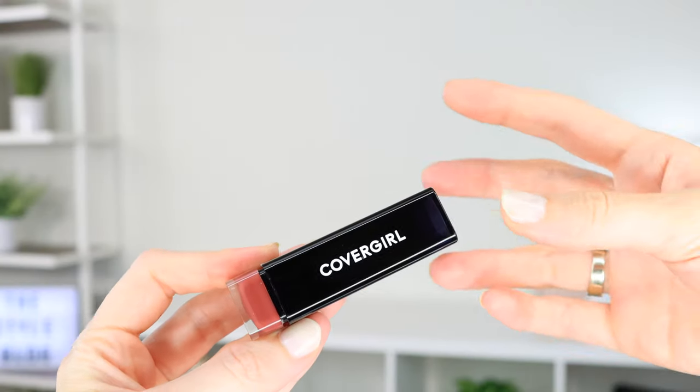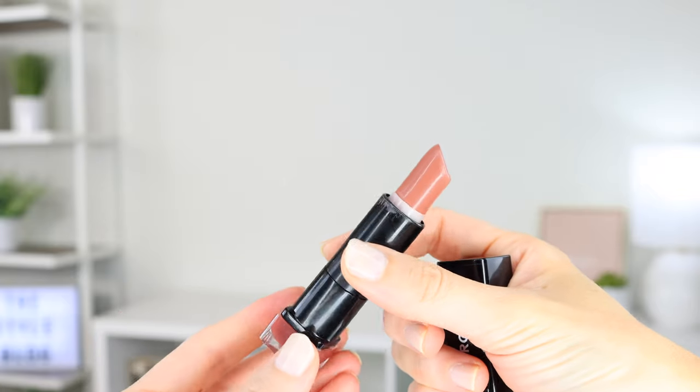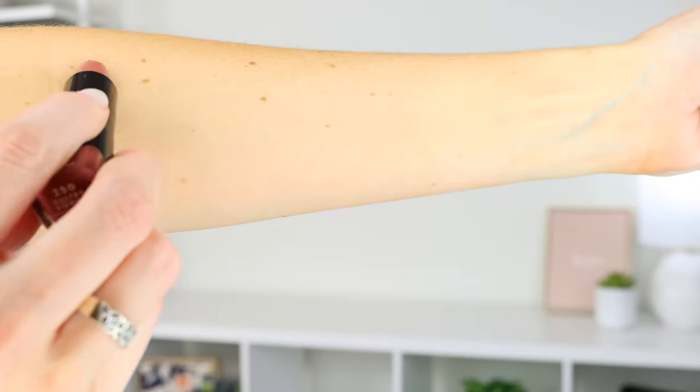The first one I reach for most often is the CoverGirl Exhibitionist Lipstick in Sultry Sienna, which retails for $5.50. This is a medium pink nude with a slight sheen. It's very creamy with great color payoff. It doesn't smear or slide easily and gives the perfect amount of satiny sheen. It stays put all day and fades very evenly. The smell is very waxy with a hint of vanilla sweetness — like cake batter or icing — so I'd give the smell a 4 out of 10.